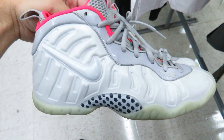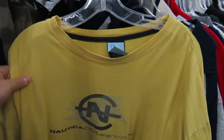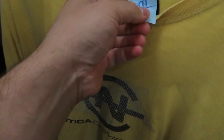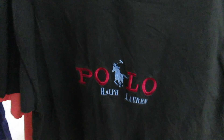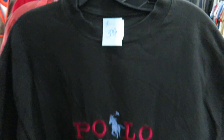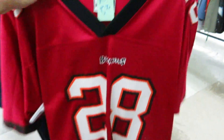Easy Foamposites, size 4Y, for $17. The Nautica Competition long sleeve shirt, 2X size, $3.99. We got the bootleg Polo Ralph Lauren tee for $3.99 — it's on a Hanes tee, size XL. The Tampa Bay jersey done by Puma for $8.99.